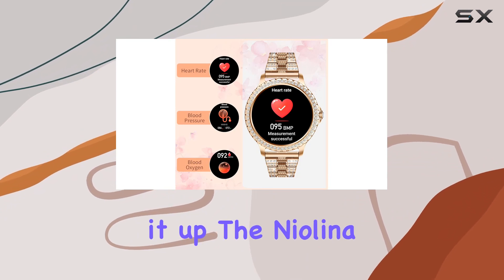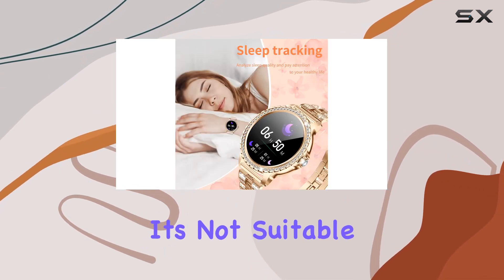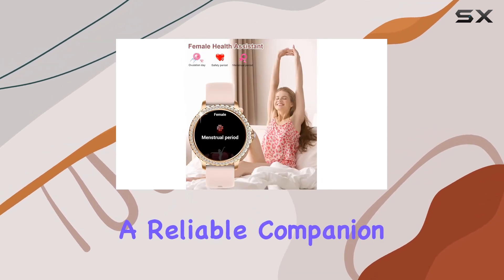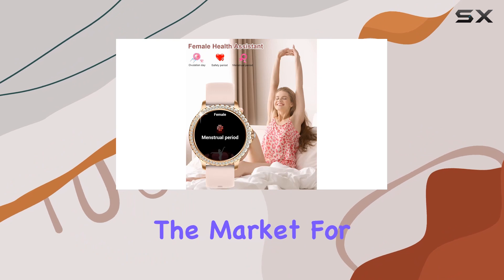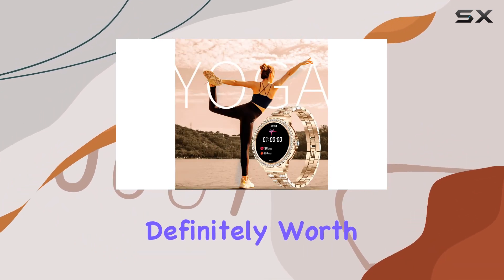Wrapping it up, the Nyalina Women's Smartwatch is a blend of fashion and functionality. It's not suitable for swimming, but for everyday wear and various activities, it's a reliable companion. If you're in the market for a smartwatch that caters to your style and health needs, this one is definitely worth considering.